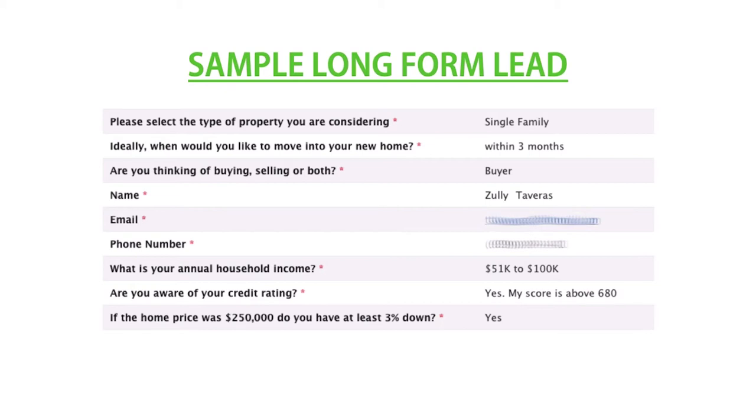And then a couple of pre-qualifying questions: annual household income, credit rating information, the house value, and what kind of percentage they perhaps would have as a down payment. These allow you to weed through the leads and prioritize which ones you should contact first.